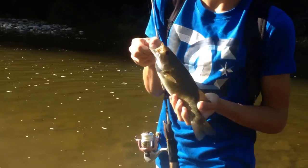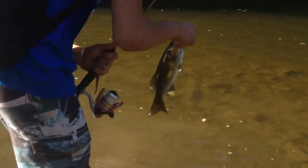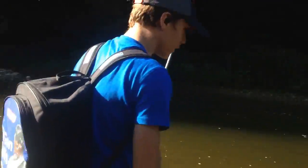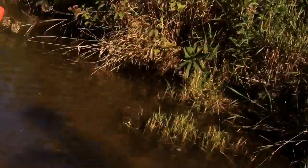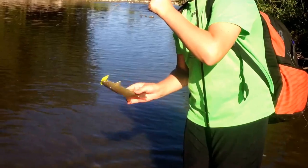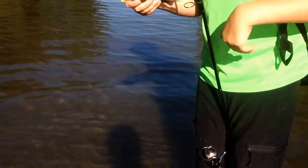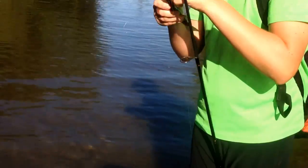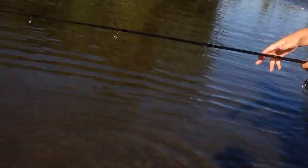First fish of the day, nice smallmouth. Wilson just caught a really small smallmouth. Wilson, explain to them what you're using right now. This is a yellow grub bass. I love this tail — it moves really well in the water and we'll be back with another fish.